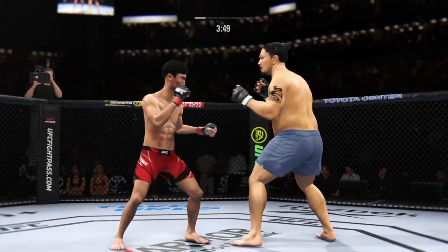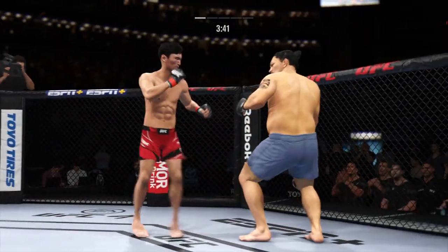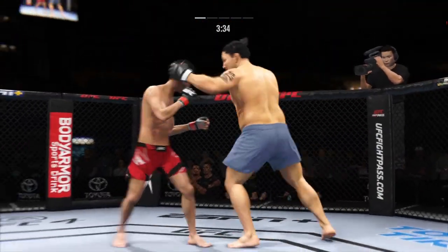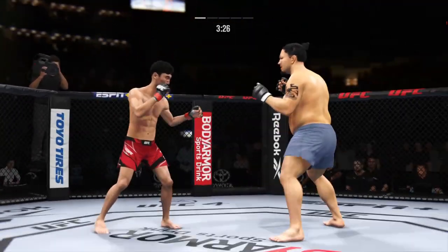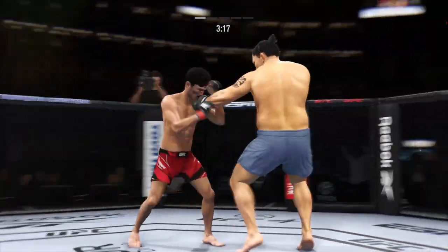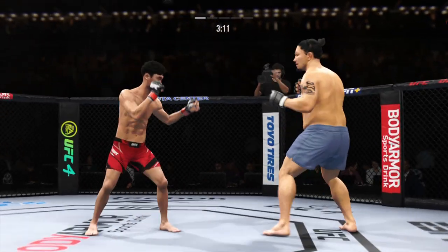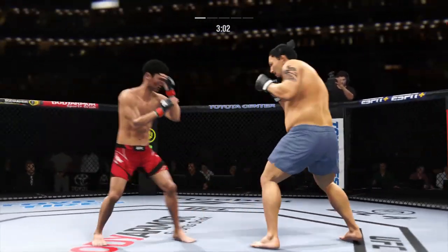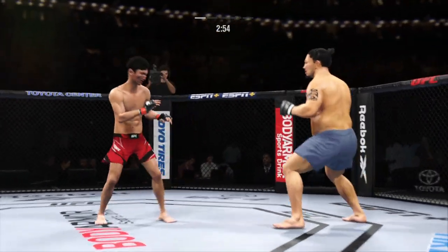Yeah, he's mixing it all up. What a body kick. Straight punch lands. A little single collar tie there. Another shot lands upstairs. Now connects with a right. Big kick. Nice combination. Beautiful body kick.